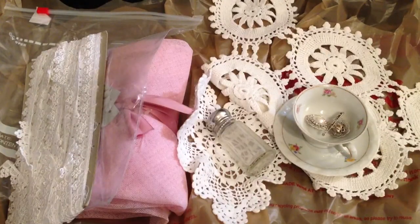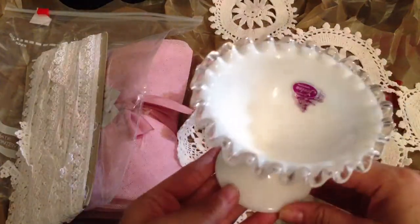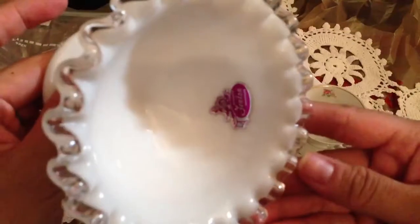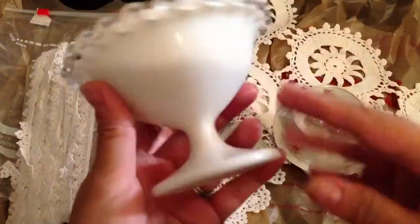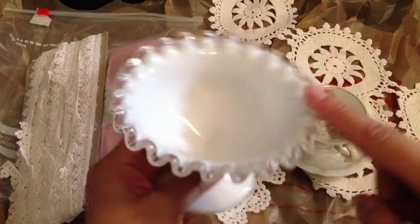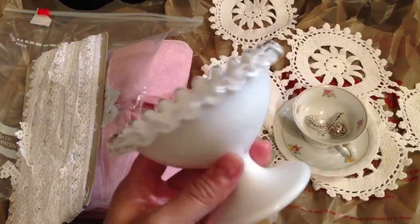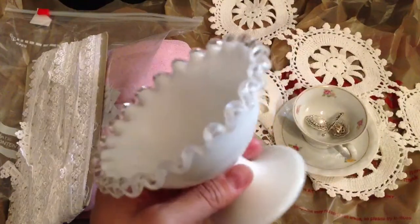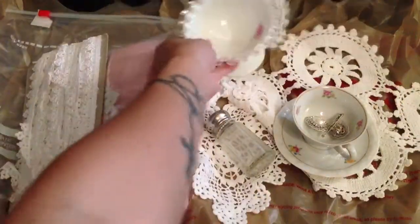And then I found this Fenton piece — oh my gosh, it's so pretty. It has the sticker on it that says Authentic Fenton Handmade. I thought this would be a great addition because I love this type of milk glass. It wasn't as cheap as I would have liked, but it was still cheaper than normal.